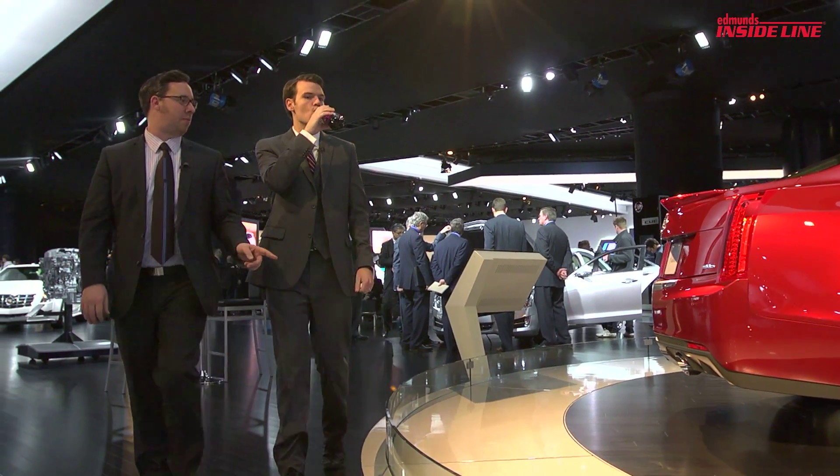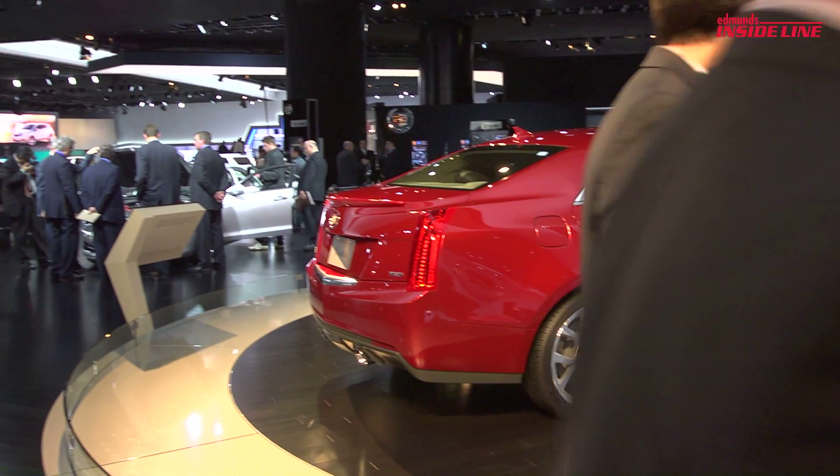Cadillac finally showed off the ATS, a proper 3 Series fighter. V6, a couple of four cylinders, and a six-speed manual.